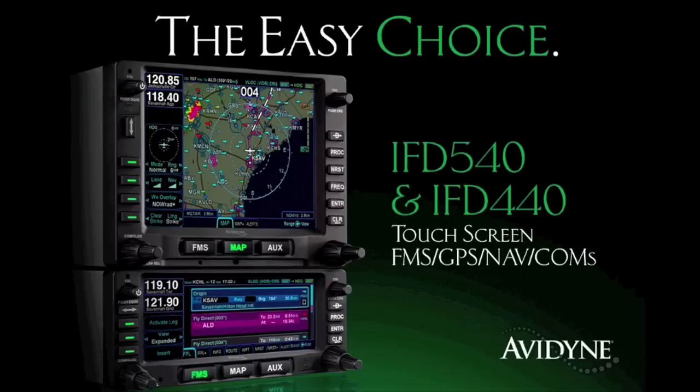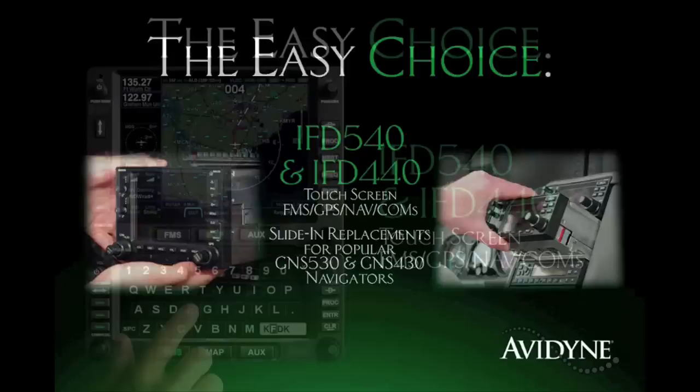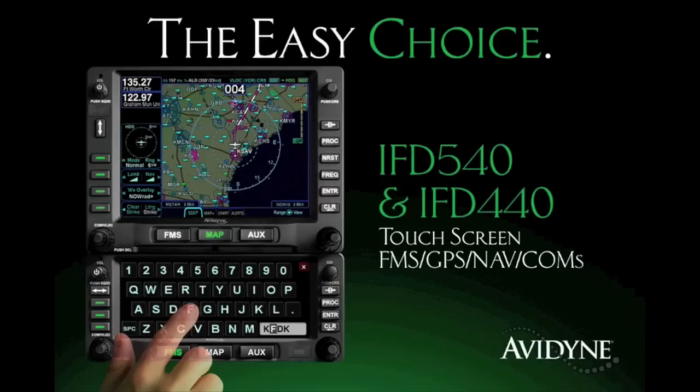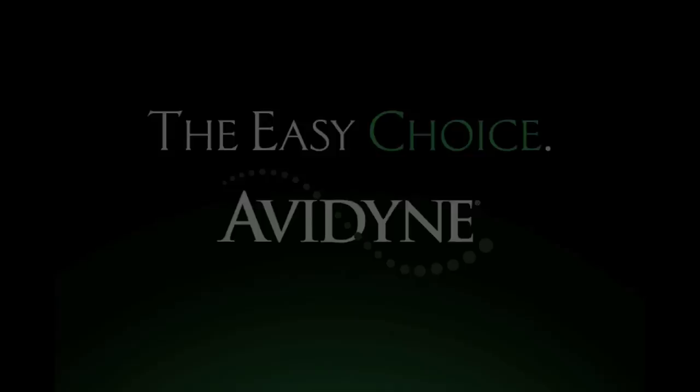Avidyne is the brand of choice for pilots who want innovative, easy-to-use avionics. The new IFD 540 and 440 FMS GPS Navcoms set a new standard for ease of use and simplicity. As plug-and-play replacements for legacy 530 and 430 series navigators, the HybridTouch user interface makes it much easier to access the information you want while reducing head-down time and making flying more enjoyable. Now you have a choice, and the choice is easy — Avidyne.